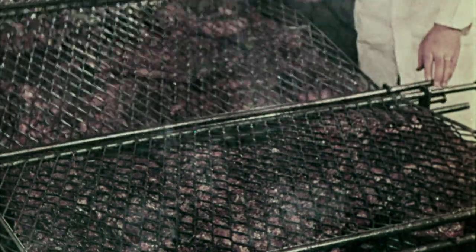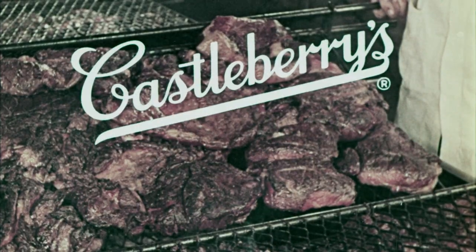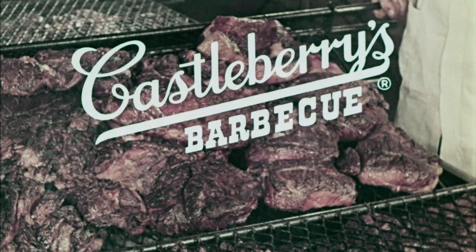Hungry? Then here's a flavor hit. Enjoy tasty pit-cooked barbecue sandwiches with the big flavor of the barbecue pit. Castleberry's cooks them long and slow over hickory coals that cook with a glow.